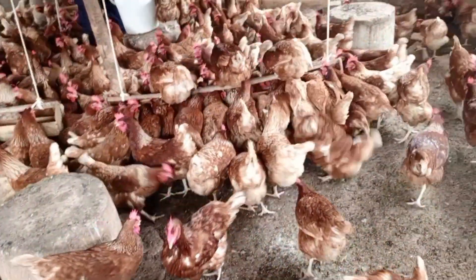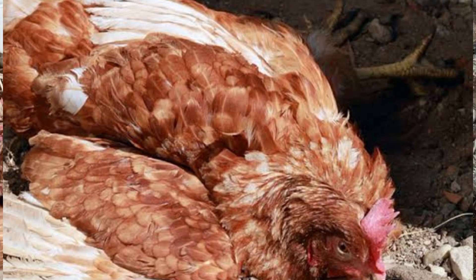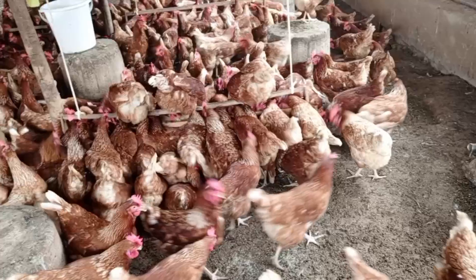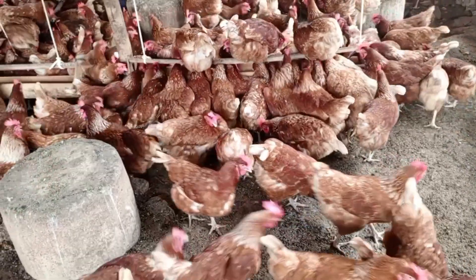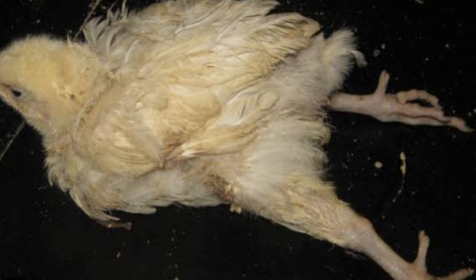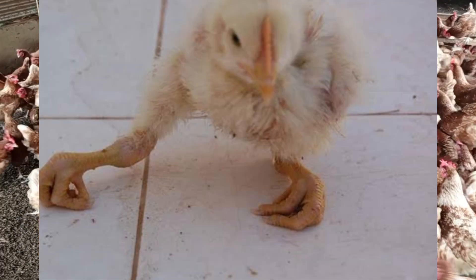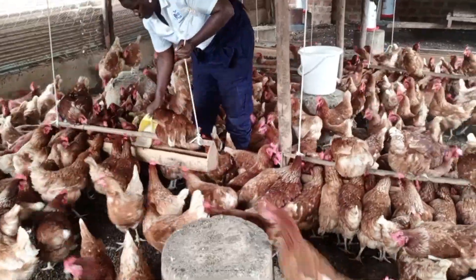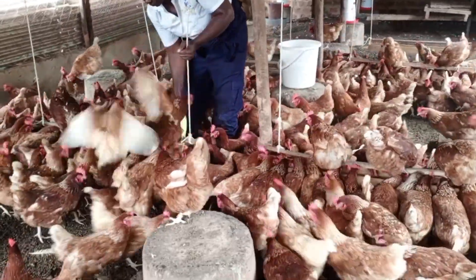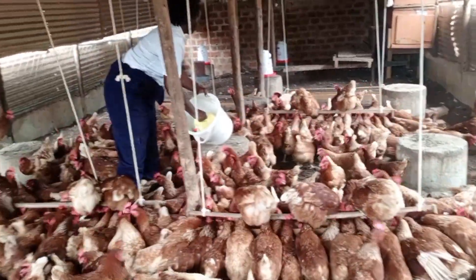What are some of the signs and symptoms of nutritional paralysis? The first one is a twisted neck — if you see your birds with a twisted neck, they probably have nutritional paralysis. Also, when the chicken becomes lame, when birds have stretched legs, curled toes, or rickets — all these are signs and symptoms of nutritional paralysis.